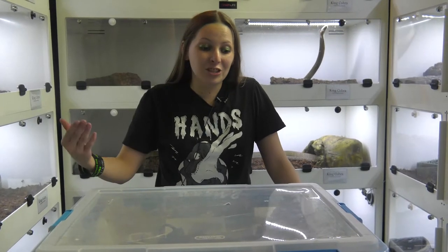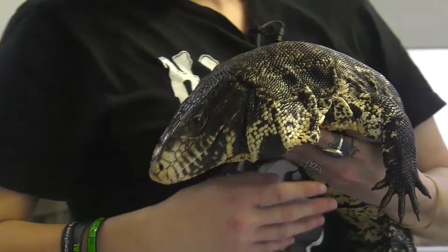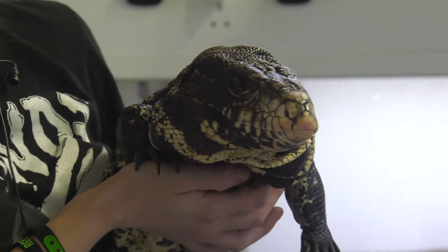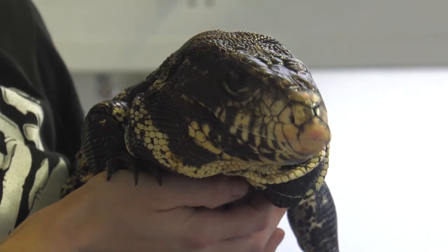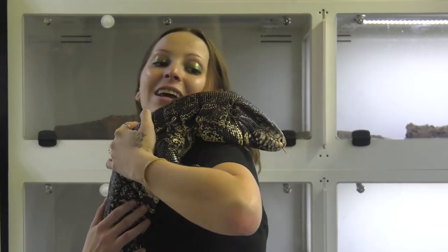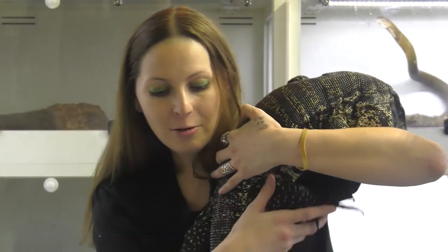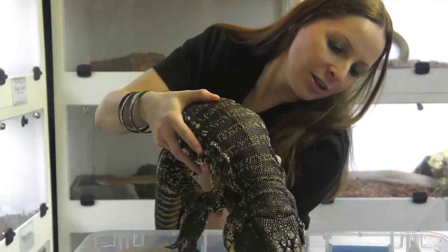This is Phoenix, an adult black and white tegu. He's an ambassador here and lives at the pet store for educational purposes. He has a lifespan of about 10 to 15 years. Black and white tegus are on the larger side of the lizards — they can reach up to nearly five feet in length. Female tegus are about 5 to 15 pounds full grown and males can get up to 20 pounds. They are known for making strong connections with their owners — they love the hand who feeds them. The black and white tegu is a stout lizard native to southern America, with populations also established in Florida.